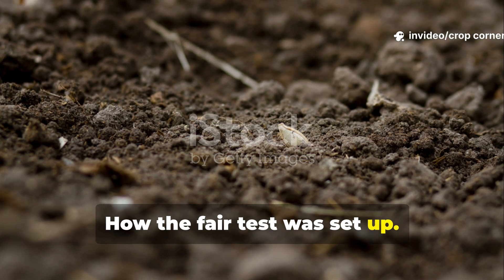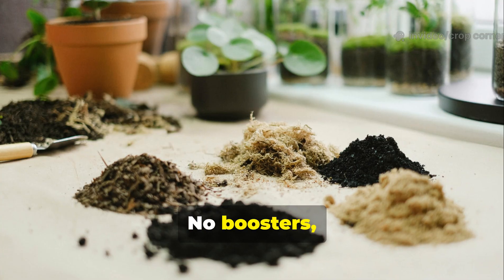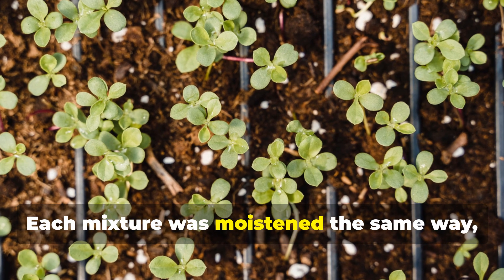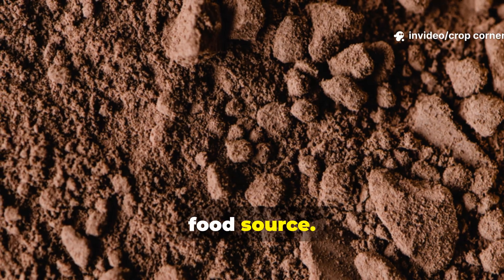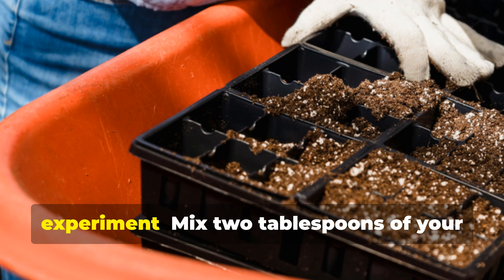To keep everything even, identical soil samples were used — no boosters, no compost, no nutrients, just soil and one added ingredient. Each mixture was moistened the same way, kept at the same temperature, and exposed to the same light. The only difference was the microbial food source. And if you want to repeat this at home, here's the exact formula used in the experiment.